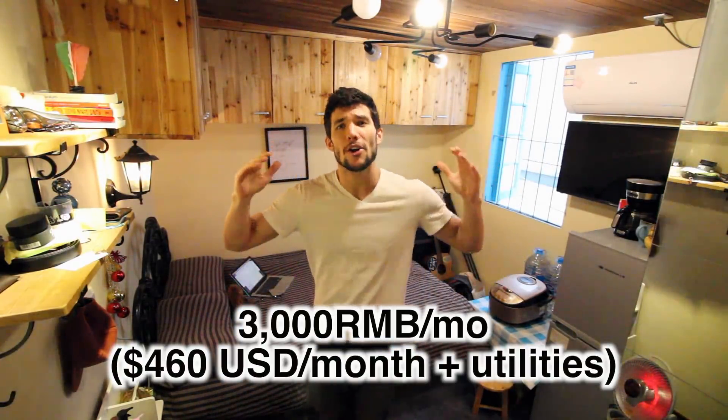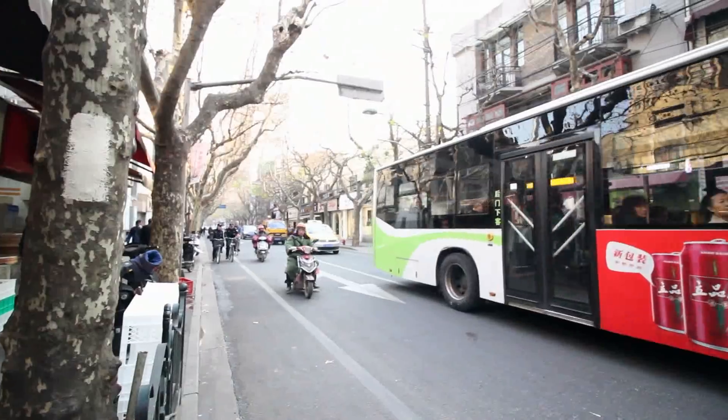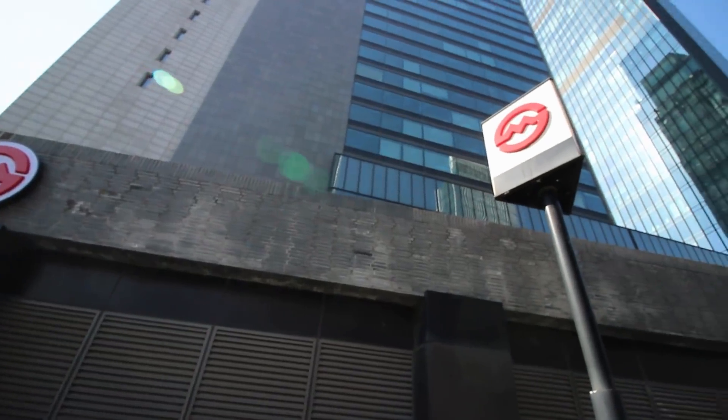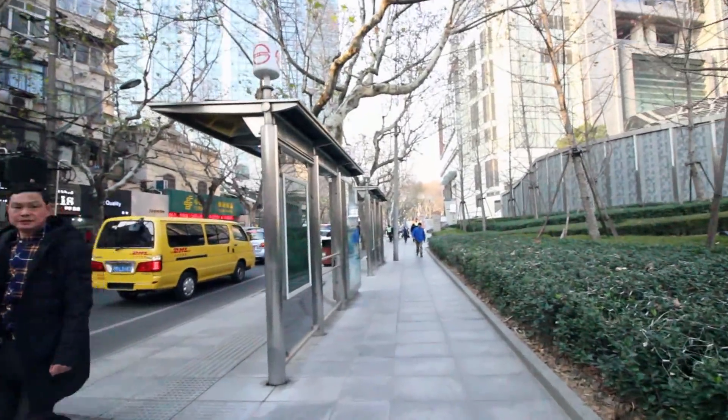Can you guess how much this apartment costs? $500 a month. You might think that is a little bit pricey for an apartment so small, but it's actually a great deal considering that I'm in the very center of the city, where I can get easy access to the metro system and basically walk anywhere in about half an hour.